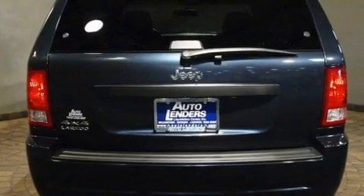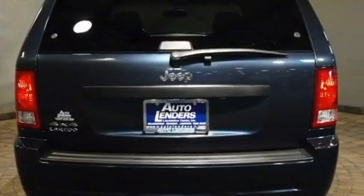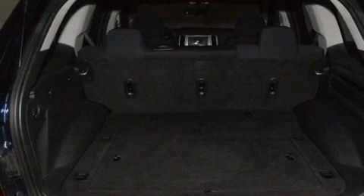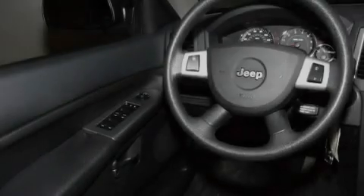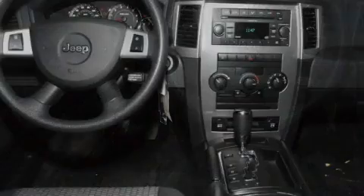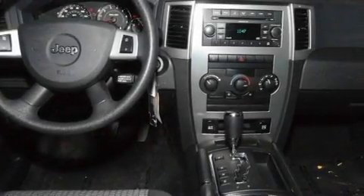Its top features include a power driver's seat, cruise control, heated side view mirrors, a CD player, aluminum wheels, a passenger side vanity mirror, a Sentry Key Theft Deterrent System, a low tire pressure indicator, a keyless entry system, and this vehicle has less than 13,000 miles.